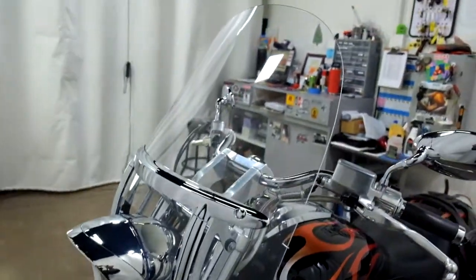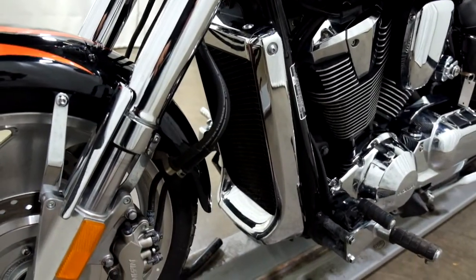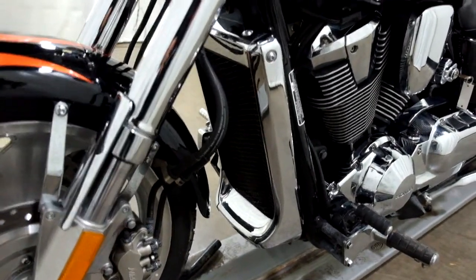And the clear windscreen. I don't remember if these came with a chrome radiator guard or not, but it does have one.